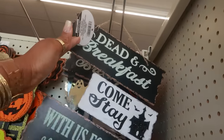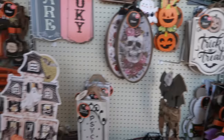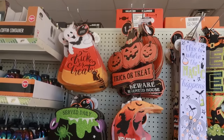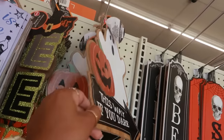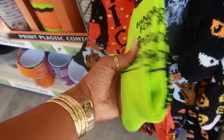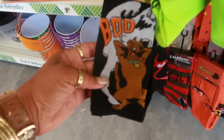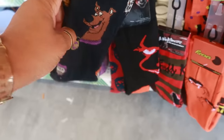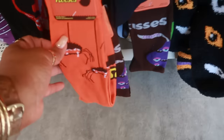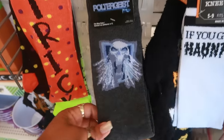Does that say 'Dead'? Dead in Breakfast? 'This way if you dare.' Oh — 'Beetlejuice: Handbook for the Recently Deceased.' If you got it haunted, you got Scooby-Doo, the IT clown, Friday the 13th, Freddy Krueger. Nice little selection — I think I'm gonna get these. And there's even Poltergeist — no thank you.